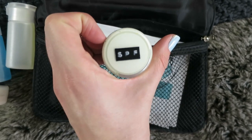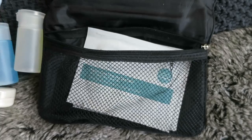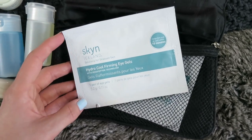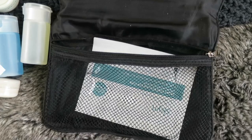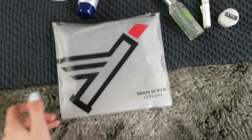I've also got the Estée Lauder Daywear SPF 50. And in the back I put some Skin Iceland Hydra Cool Firming Eye Gels because I know I'm going to be exhausted after the flight — I packed two because I thought Lily might want one as well.